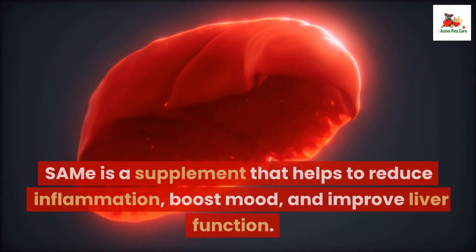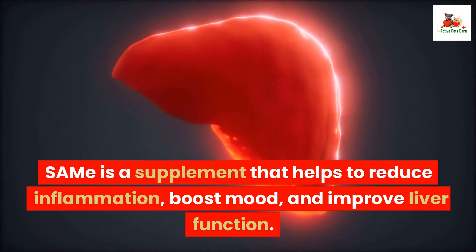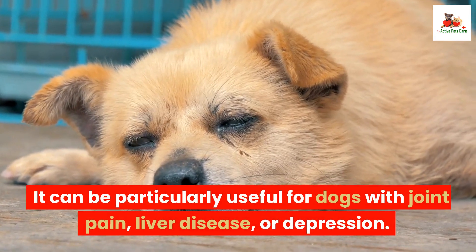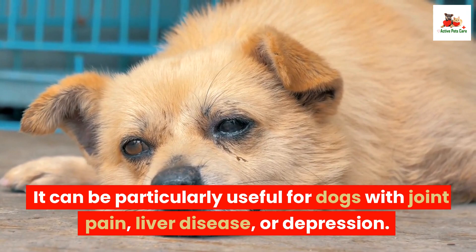Number 9: SAMe. SAMe is a supplement that helps to reduce inflammation, boost mood, and improve liver function. It can be particularly useful for dogs with joint pain, liver disease, or depression.